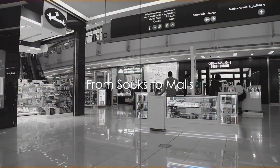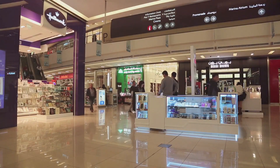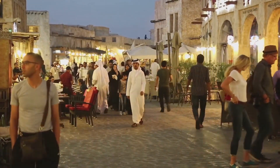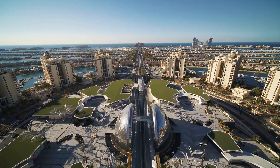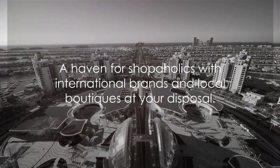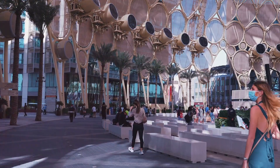No trip to the UAE is complete without a little — or a lot — of shopping, and Ajman won't disappoint. This place is a shopper's paradise from glitzy malls to bustling souks. Let's start with Ajman City Center. This is not just a mall — it's a haven for shopaholics, with a plethora of international brands and local boutiques at your disposal.